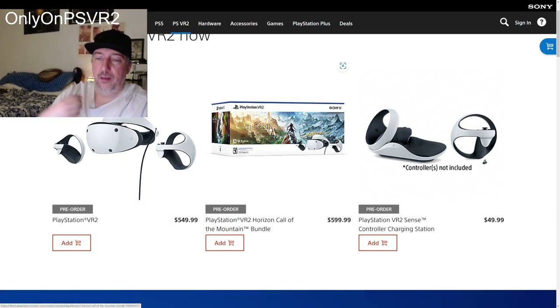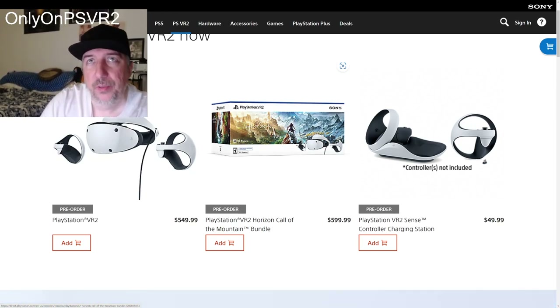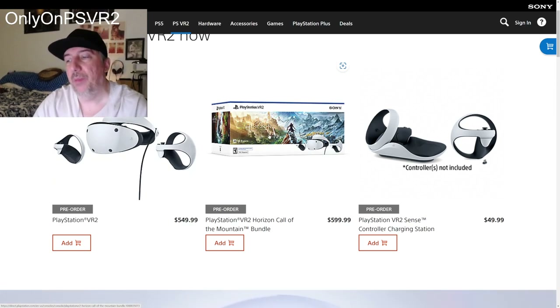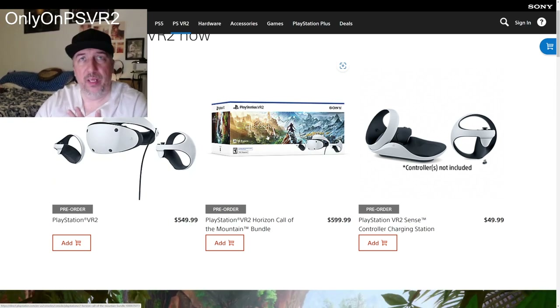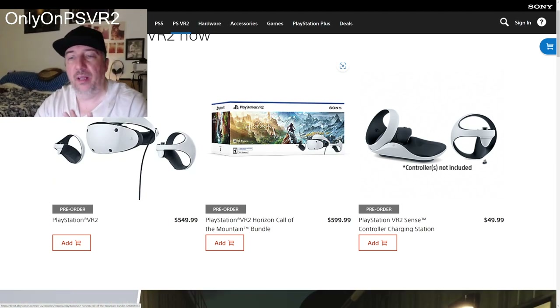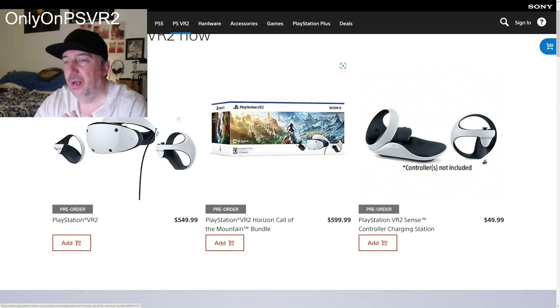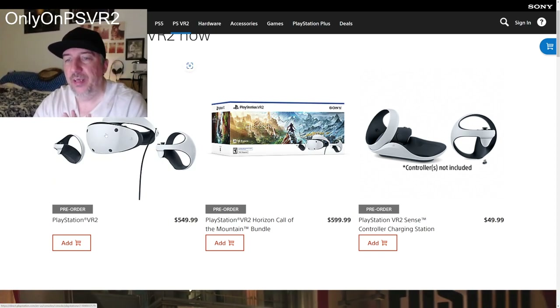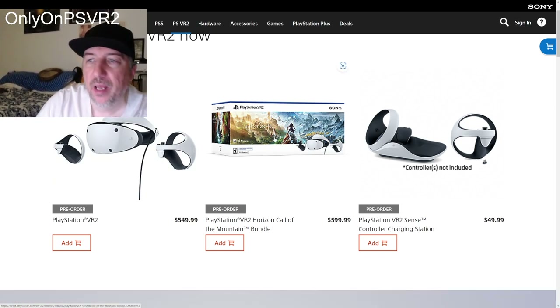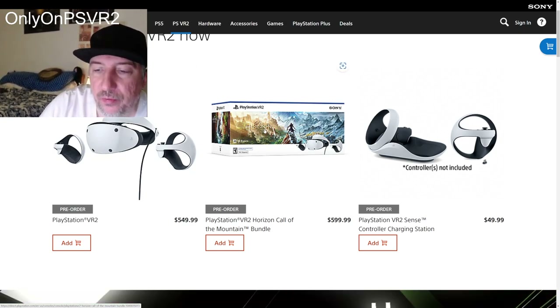I chose the Call of the Mountain bundle version — that's just me. You don't have to. If you want to buy it on physical media, that's fine. Like I said, it doesn't matter which version you buy as long as you buy it, because I want PlayStation VR 2 to be successful.